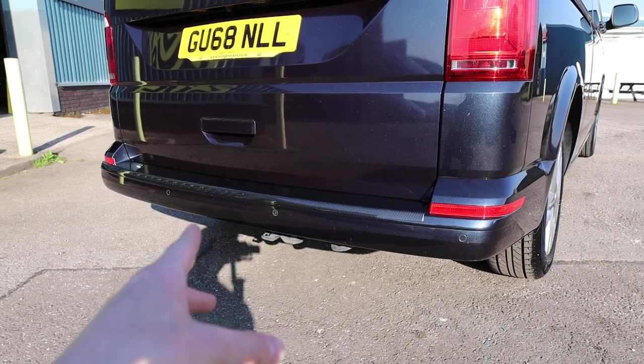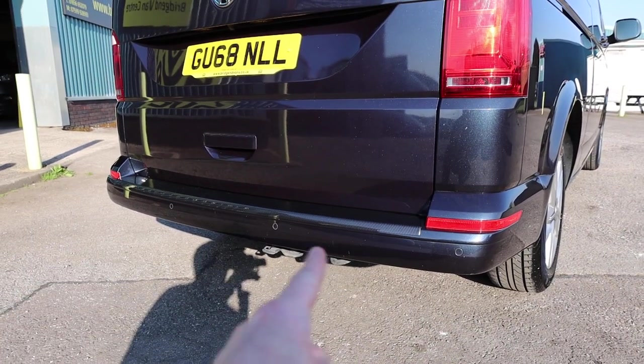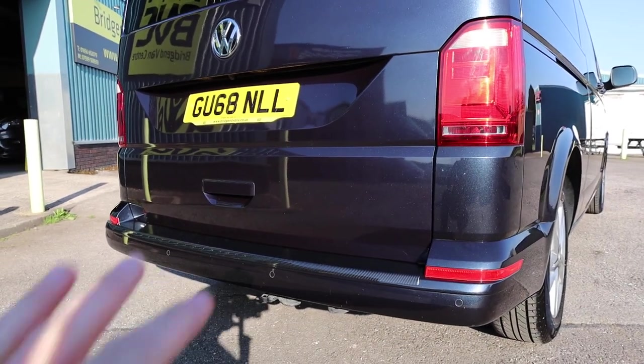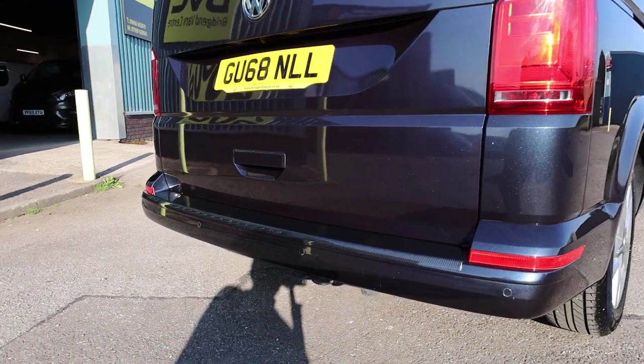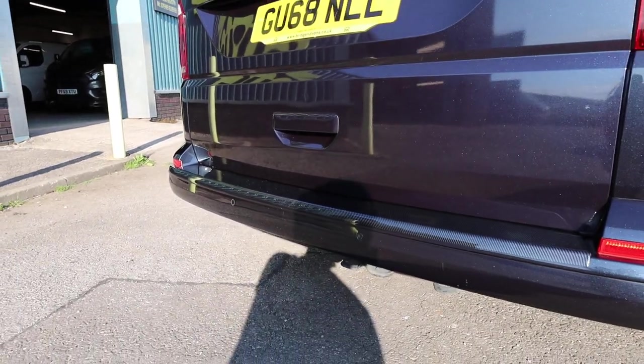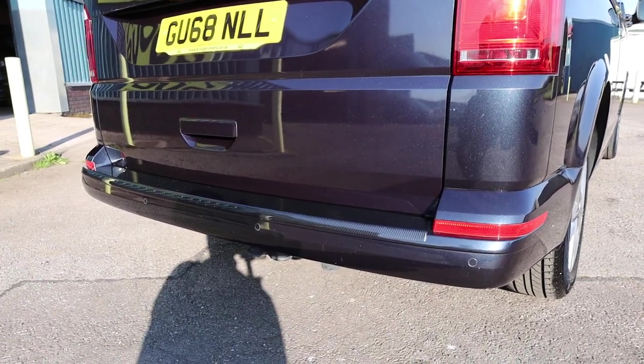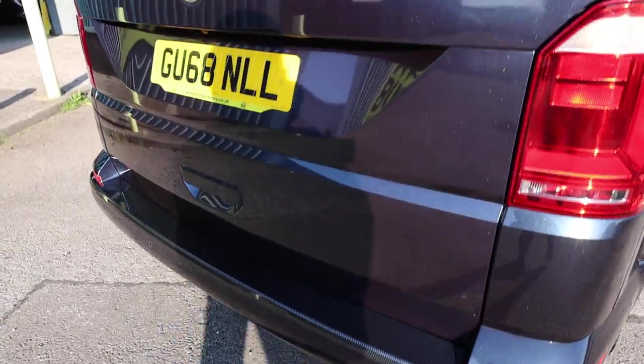On a Highline, you get a number of elements which come color-coded. That includes the bumpers — so you've got the rear bumper, the front bumper, the mirror caps, and also the door handles all around, all color-coded in the body color, which in this case is starlight blue. You can also see that you get rear parking sensors as standard, nicely integrated into the bumper.